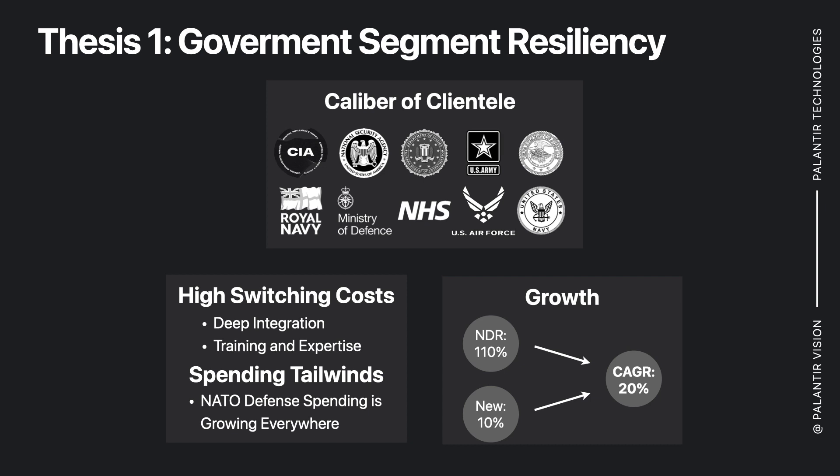On the government segment resiliency, as you would imagine, with these caliber of clients and the length of the contracts that they have, there are very high switching costs involved once Palantir gets integrated into a government organization. There are some significant spending tailwinds with NATO defense spending, considering that Palantir only works with the West. The way I would break down the government segment growth is we have about 110% net dollar retention, meaning internal accounts are growing by 10% annually.